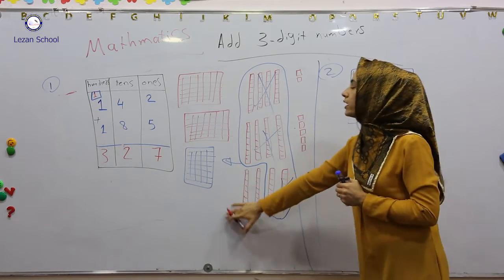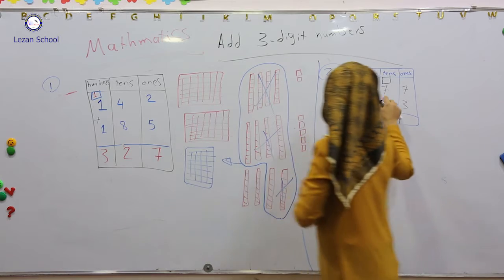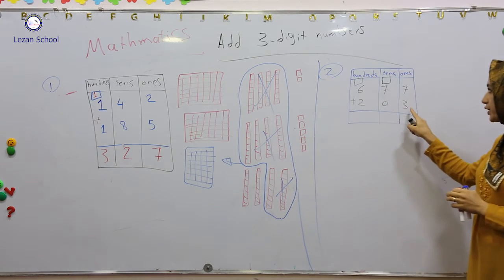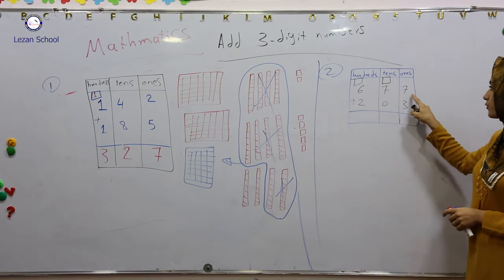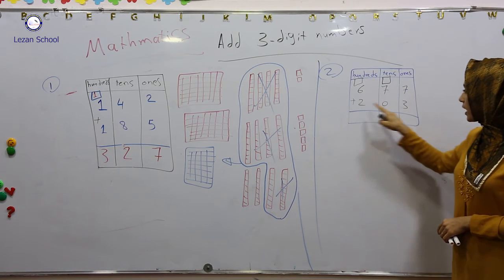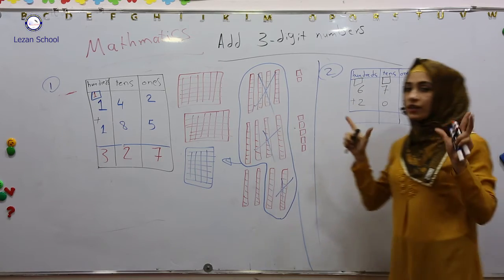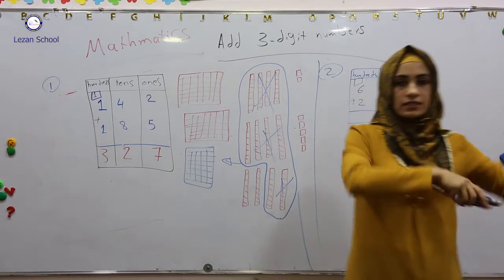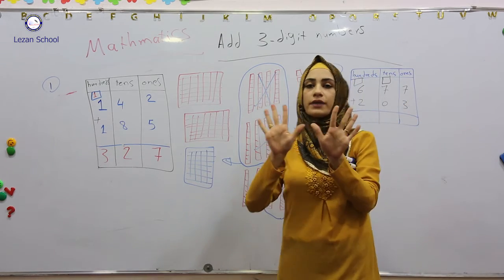Now this is number one. Now I am going to number two. Number two is 677 plus 203. From the first step I added ones with ones. For example, seven plus three. We have seven plus three — it becomes how many? It becomes ten.